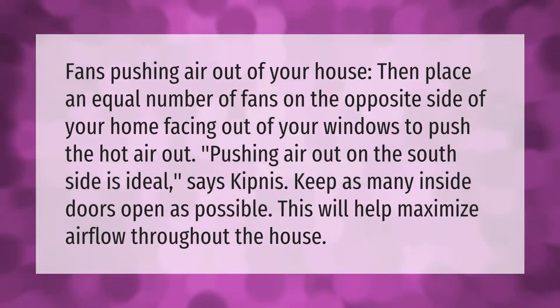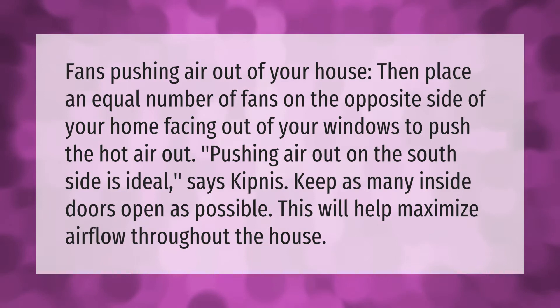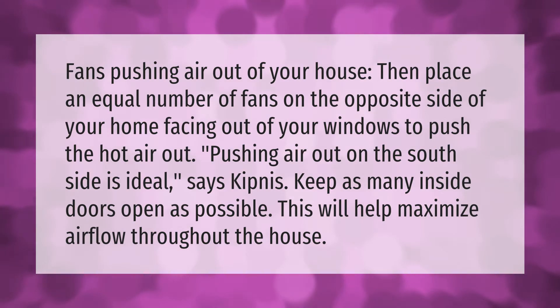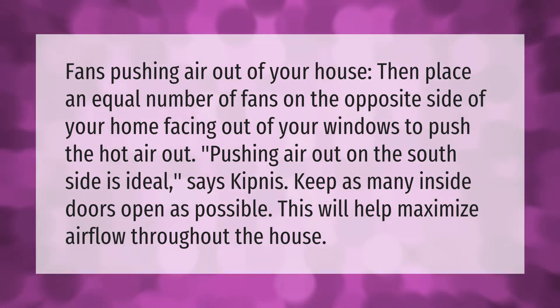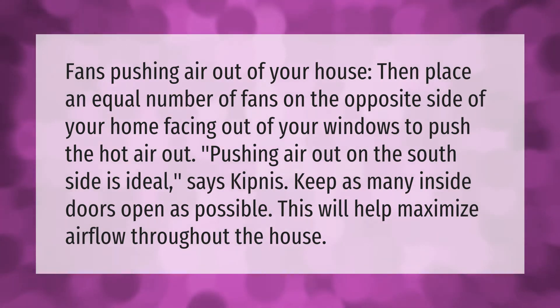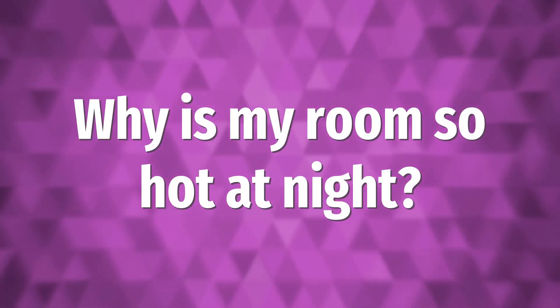Place fans pushing air out of your house, then place an equal number of fans on the opposite side of your home facing out of your windows to push the hot air out. Pushing air out on the south side is ideal, says Kipnis. Keep as many inside doors open as possible — this will help maximize airflow throughout the house.